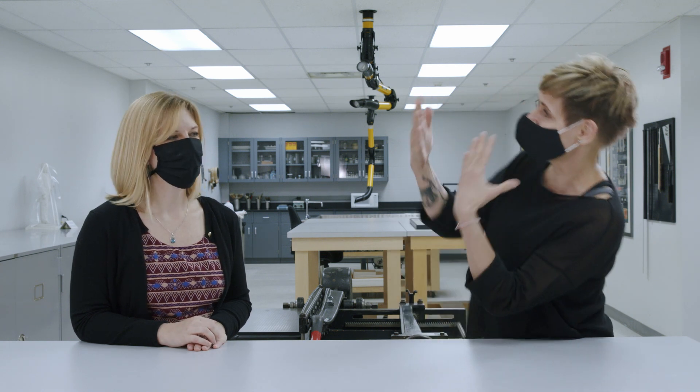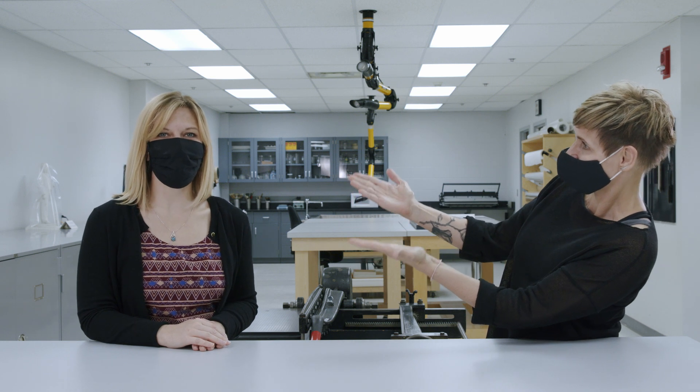Hi and welcome to the Conservation Lab at the George Eastman Museum. I am Tina Miller, conservator in darts, and I am Sarah Casto, assistant conservator. Today we're going to show you a few of the things that we do here in the Conservation Lab.